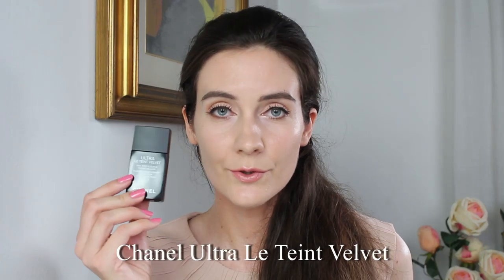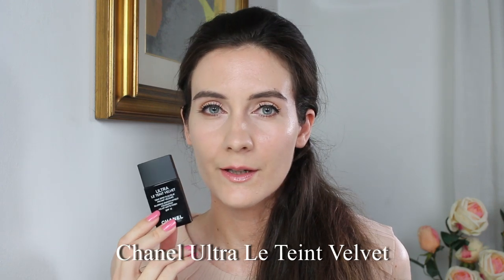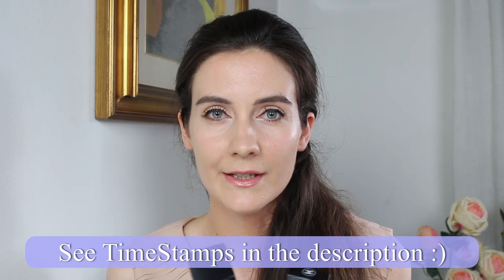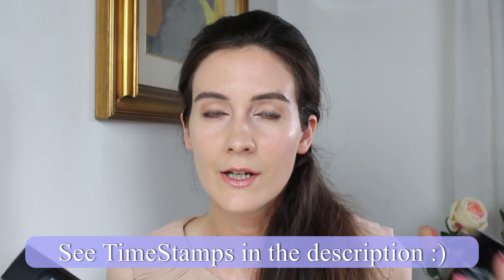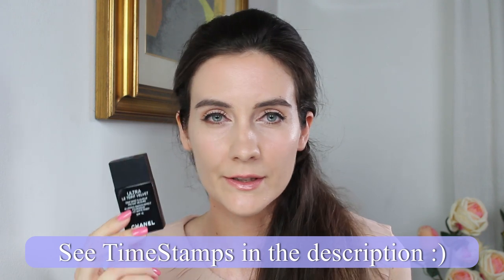Hey guys, thanks for joining me. Today I'm going to be talking about the new Ultra Latent Velvet by Chanel. I'm going to show you how it applies on my skin and compare it to Perfection Lumiere Velvet. I'm calling it 'new' because I consider this to be a new reformulated version of Perfection Lumiere Velvet — it doesn't look the same on my skin.